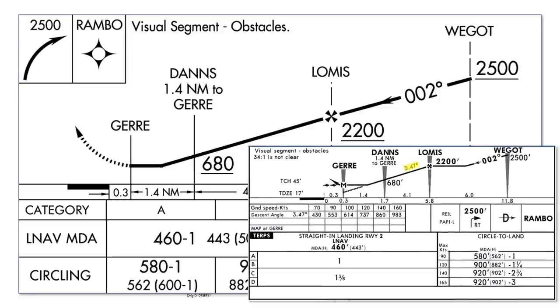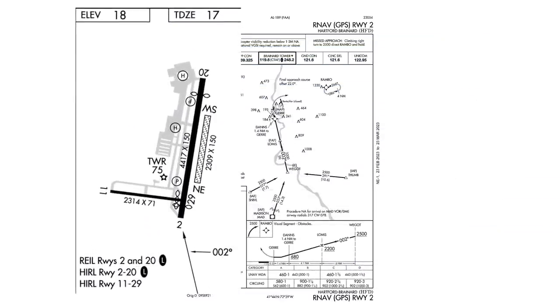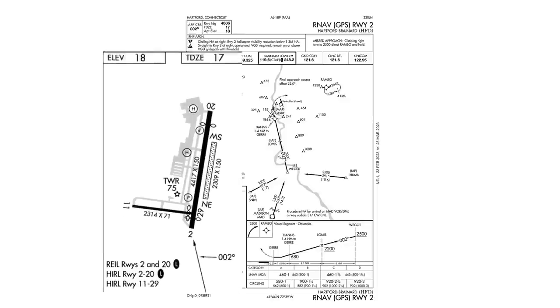Not nearly as steep as we saw in Colorado, but steeper than a standard glide path. And unless you have the Jeppesen subscription, you don't have ready access to what that angle is. This approach also involves a course that isn't lined up with the runway centerline, which can be seen on the airport diagram and the arrow indicating the approach course.